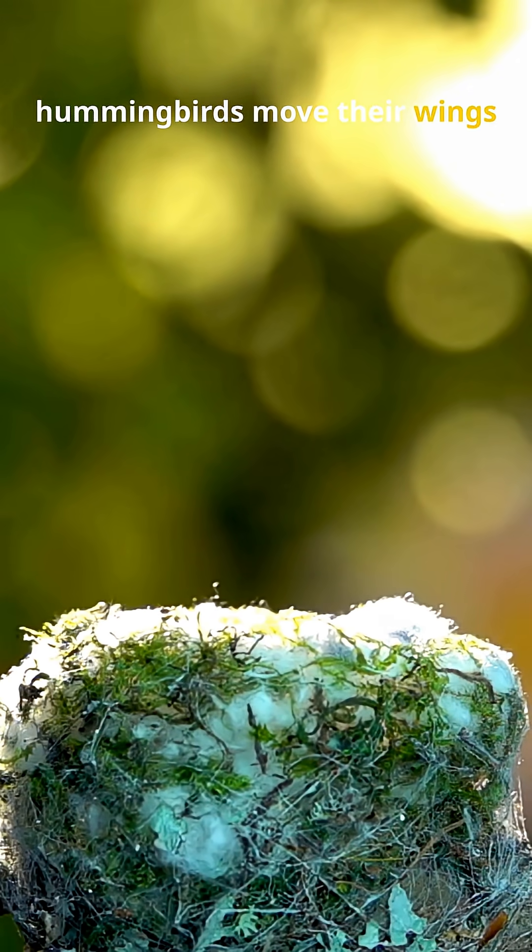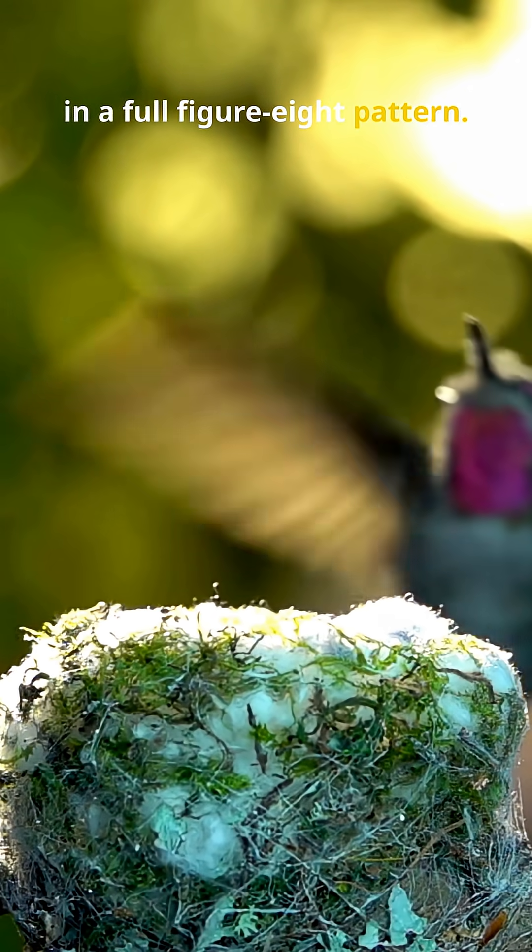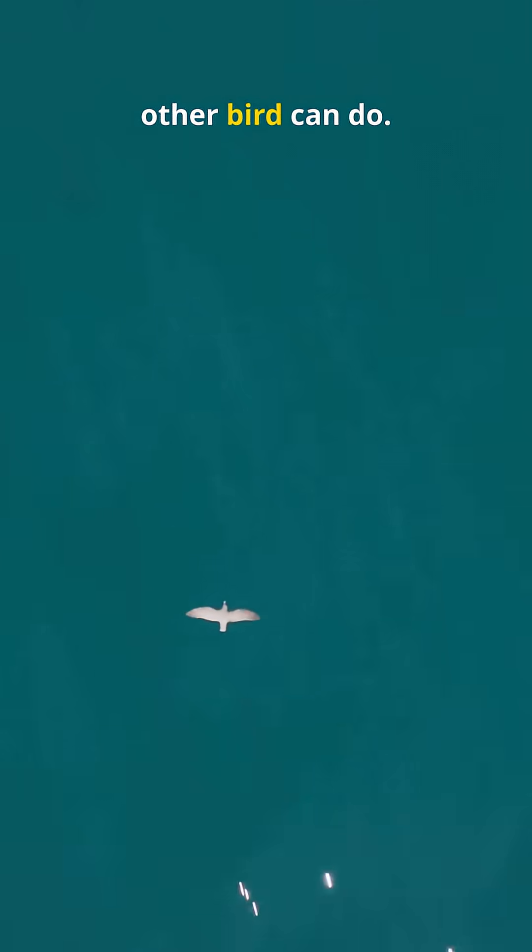Unlike most birds, which flap their wings up and down, hummingbirds move their wings in a full figure-eight pattern. This allows them to generate lift on both the forward and backward stroke — something no other bird can do.